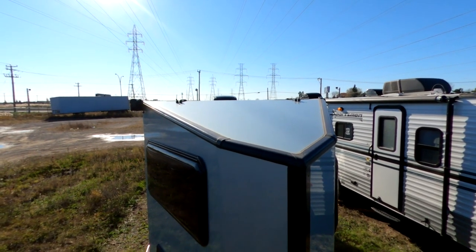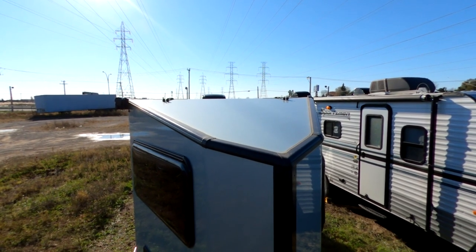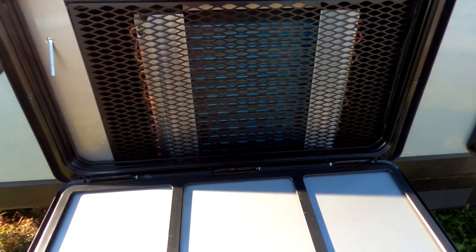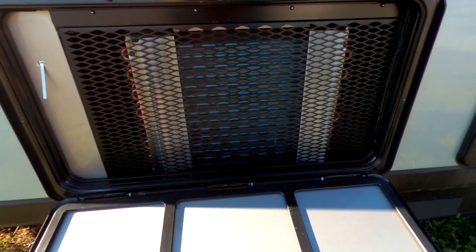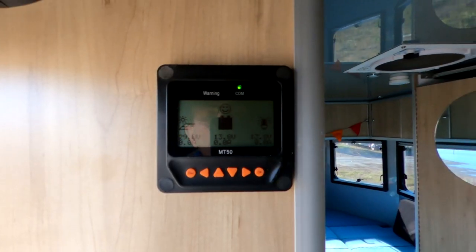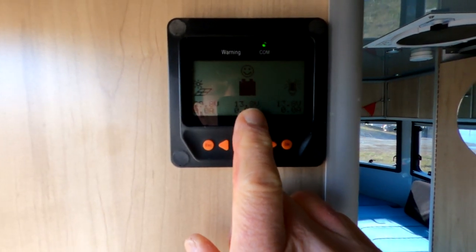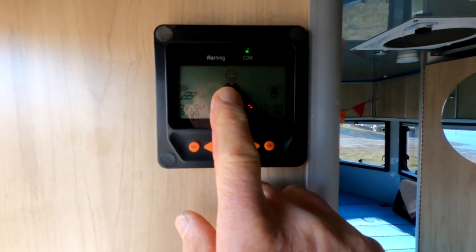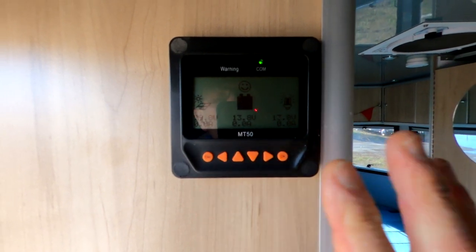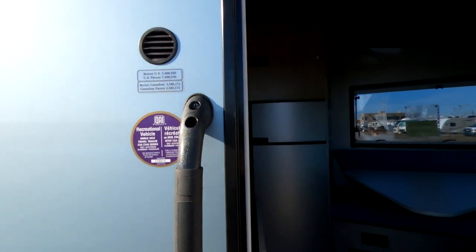As you can see, the roof on top is pretty clean — you just have the MaxAir fan. Because the air conditioner is on the side, that really helps with the aerodynamics. The solar panels work fantastic on this. Right now the battery is full, just sitting here charging — there's no need to even plug in when you have sun. So you can boondock for quite a while with this.